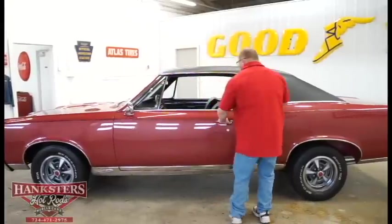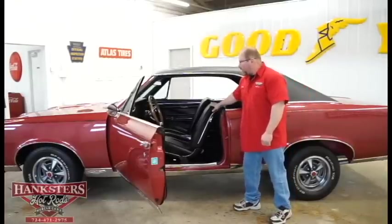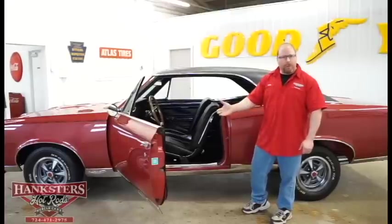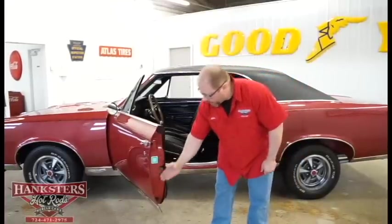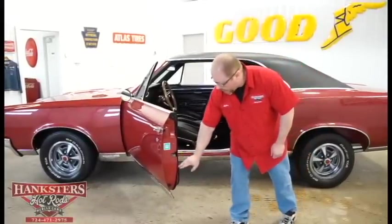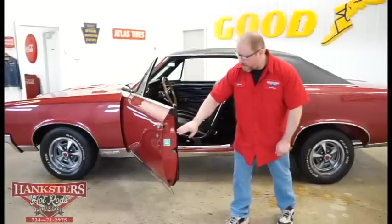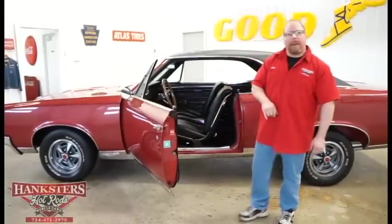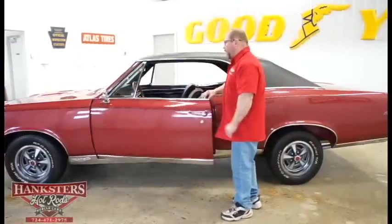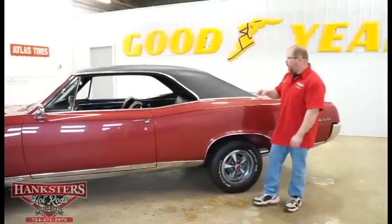We'll crack the door open briefly to talk about the interior. This car has all-black vinyl interior, as it should — front bucket seats, correct original dash, all the factory instrumentation, and the factory-style wood grain steering wheel. The paint is nice, smooth, and shiny on the inside of the door and in the door jamb areas. The weather stripping, seals, and rubber bump stops on the top and bottom of the doors are all in excellent shape — no dryness, no splits or tears.